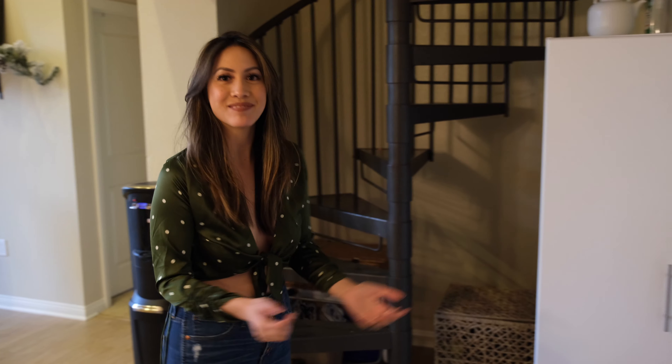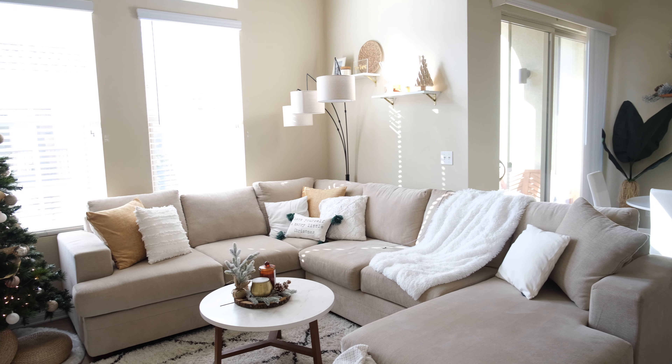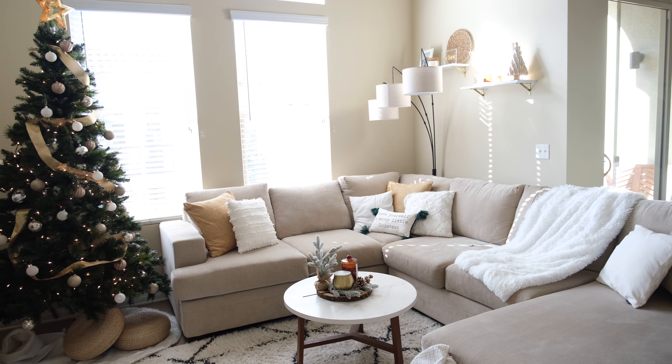I figured this would be a fun video to do because I upgraded my apartment to add a lot of holiday decor. We're going to start off with the living room, which is the main space and my favorite part of the house — I'm probably here like 80% of the time.